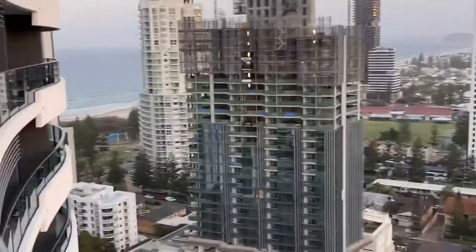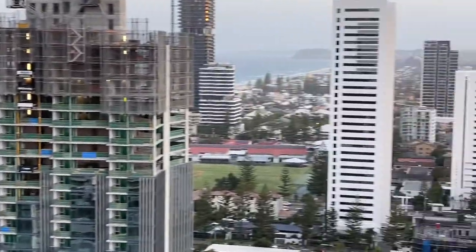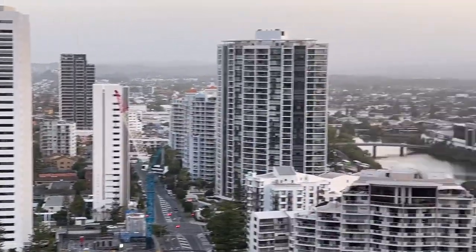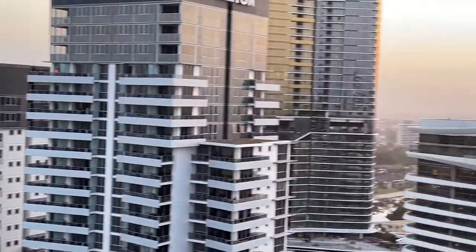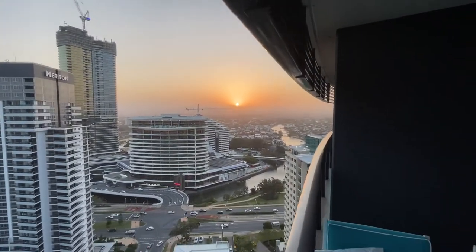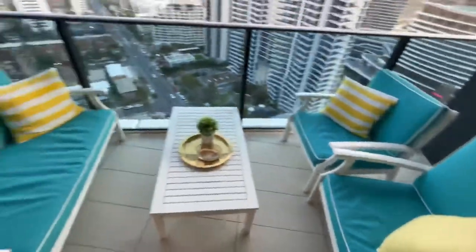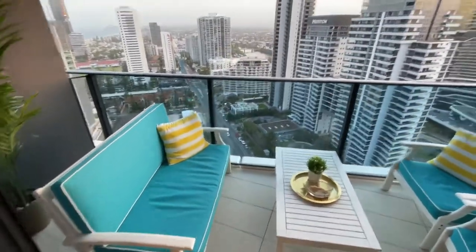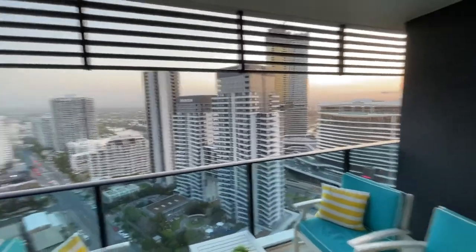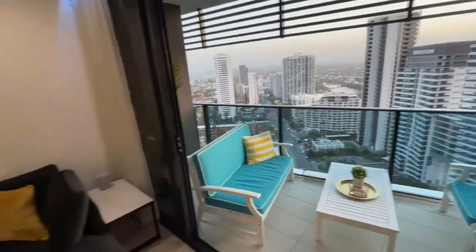From your balcony you can see the beach which is just 250 meters away. You have views all the way to Burleigh, as well as a beautiful sunset view over the Hinterland mountains. You can sit out here on your setting on the balcony and enjoy champagne while watching the sunset. I really love the sunset that you see from this apartment, and the beauty is this balcony is very rarely windy.